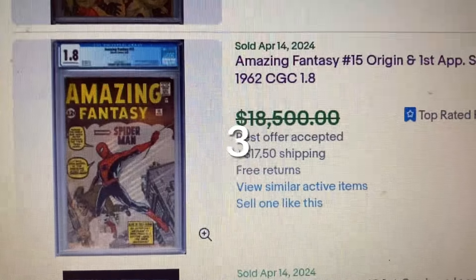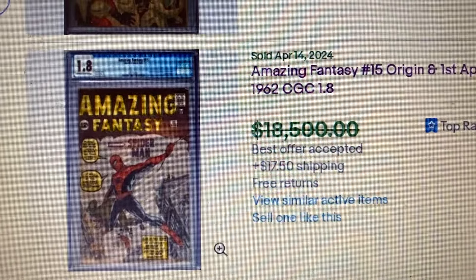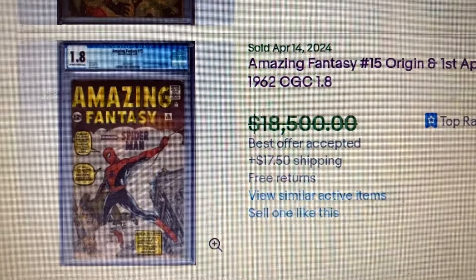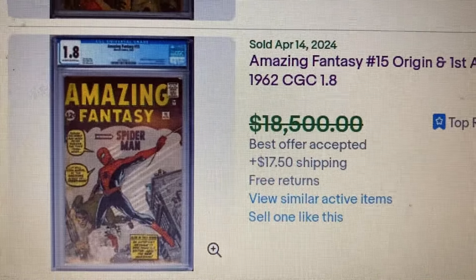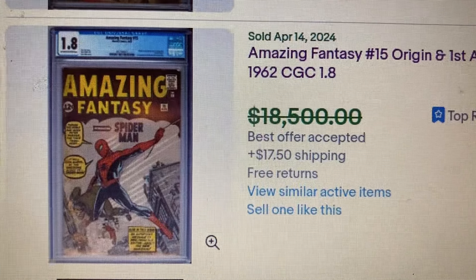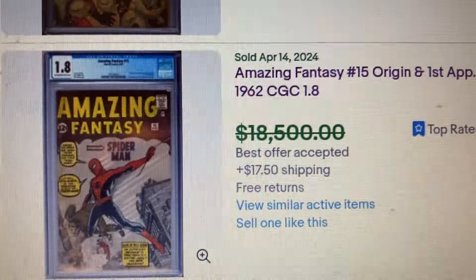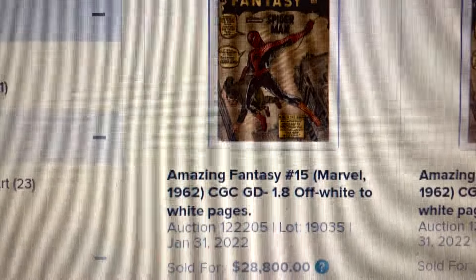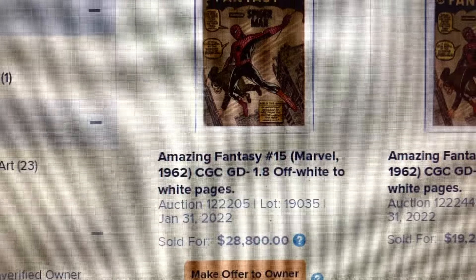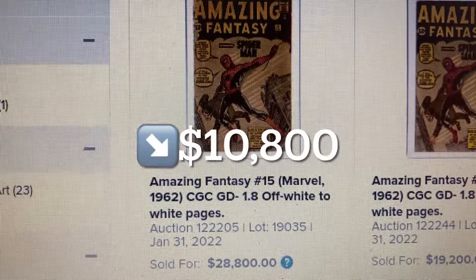Coming in at number 3, Amazing Fantasy #15 — origin and first appearance of Spider-Man. This one came out in 1962, during the Silver Age, rated CGC 1.8. The asking price was $18,500, but it actually sold for $18,000. Over at Heritage we have a 1.8, and this one sold as high as $28,800. So that is a drop of $10,800, back in January 2022.